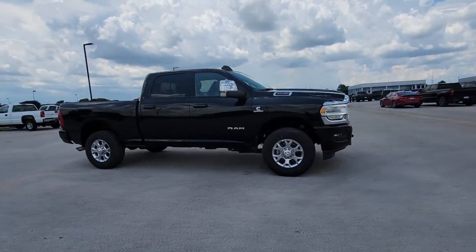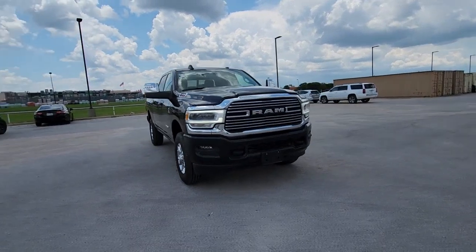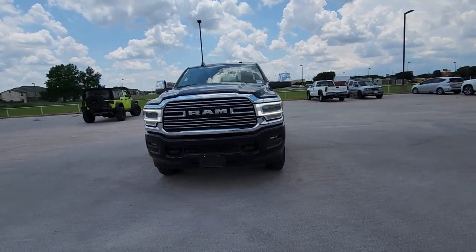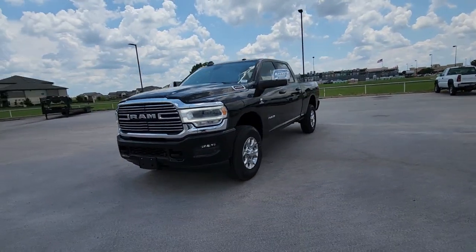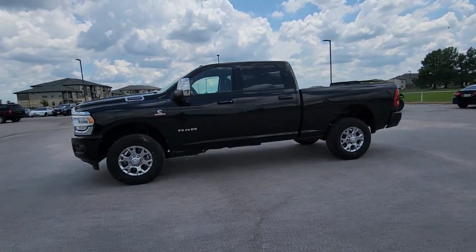Take a moment to check out the 2023 Ram 2500. With less than 5,000 miles on the odometer, this vehicle provides excellent value. The Ram 2500 has what it takes to get the big jobs done right.